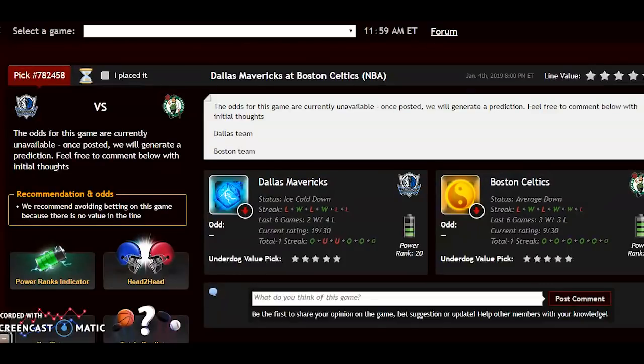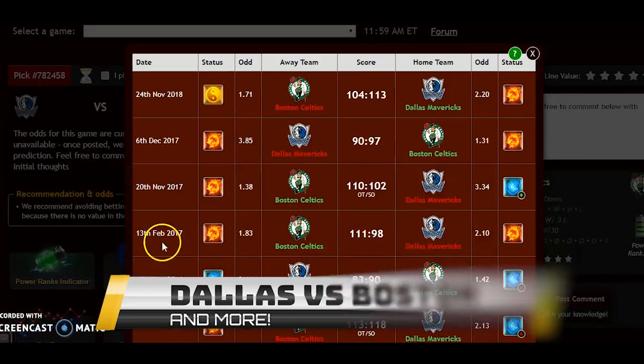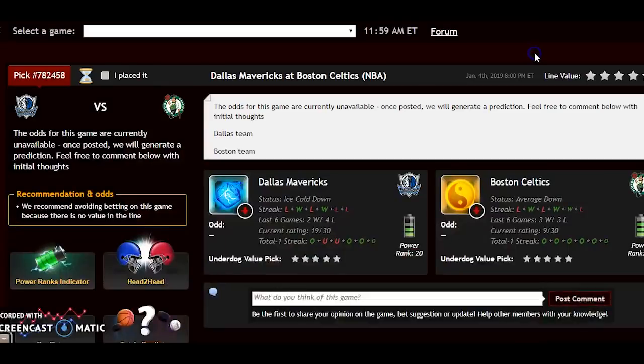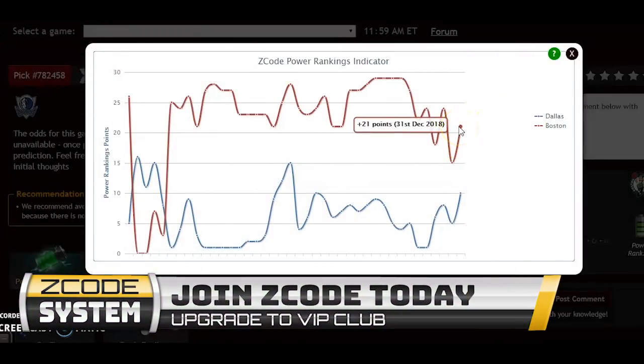Let's take a look at the Dallas Mavericks against the Boston Celtics. Here in our VIP section, Dallas is ice cold down and Boston is average down. Looking at the head-to-head matchup, Dallas actually won the first meeting as a home underdog — a little surprising — but Dallas has been quite good at home while being terrible on the road, giving Boston a big advantage. On the power ranking indicator, Boston is on an upward trend at plus 21; Dallas is also trending up at plus 10.